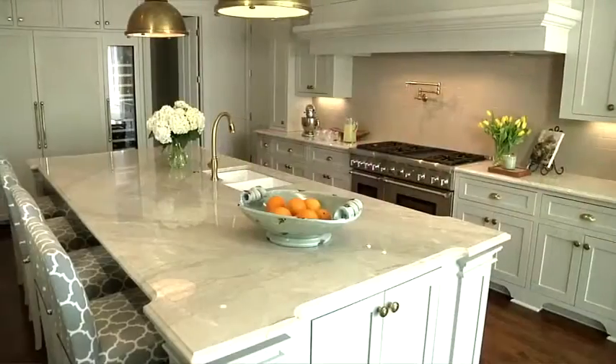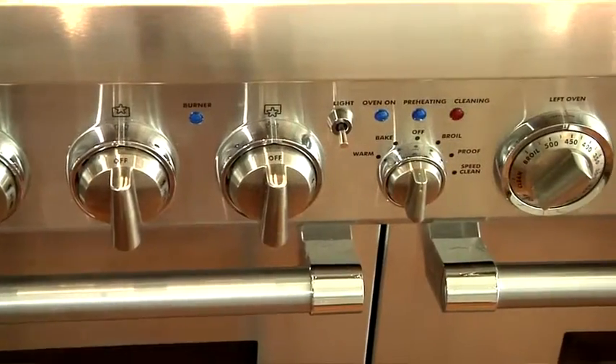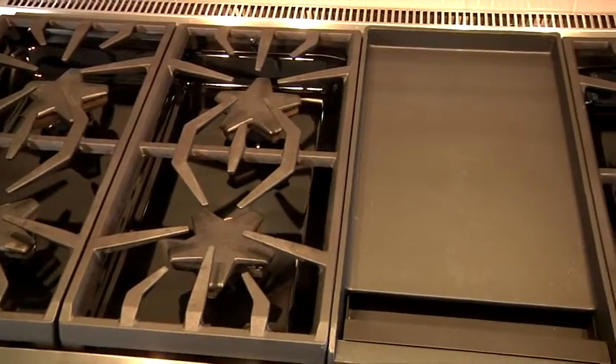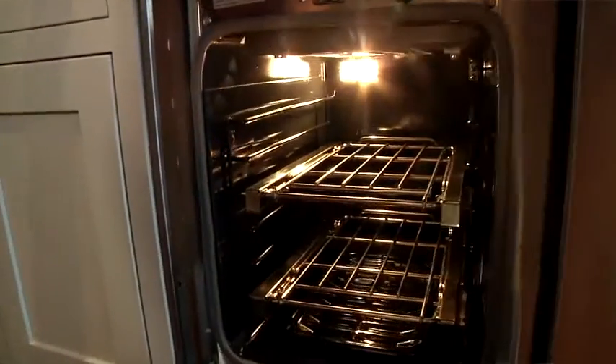Here is the fabulous Thermador 48-inch Professional Series Pro Harmony Dual Fuel range that I installed for my friend and client. The range is a bold statement in the light and airy kitchen. It features restaurant-style knobs and six patented Thermador Star Burners, along with a nonstick electric griddle and side-by-side ovens. This really gives cooks a lot to work with and offers a lot of surfaces and cooking styles.